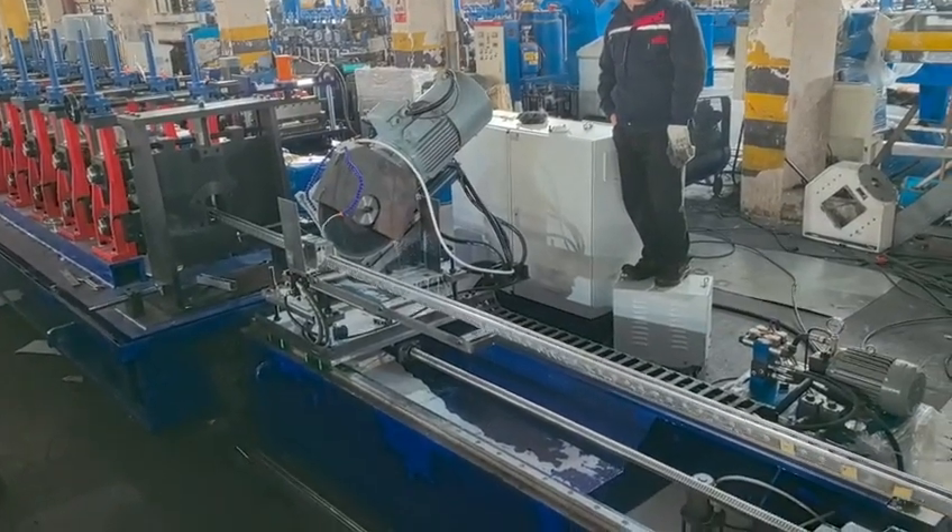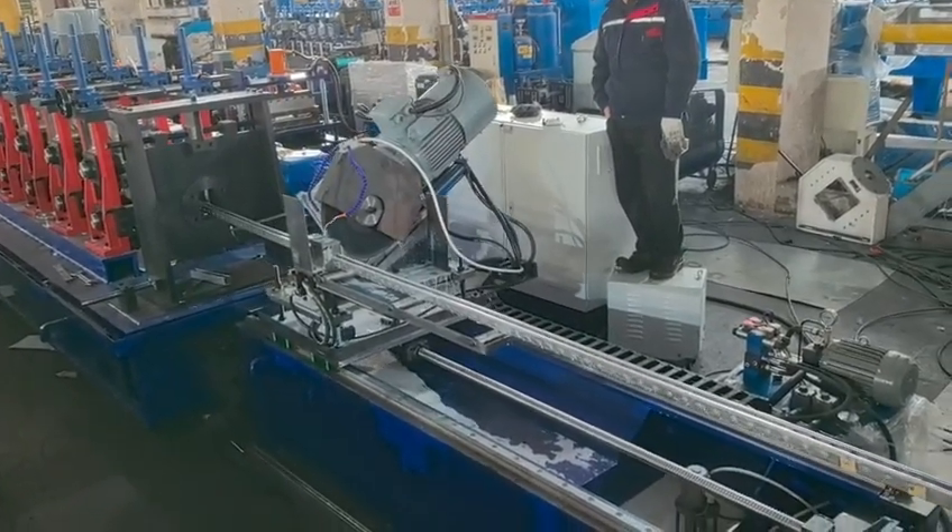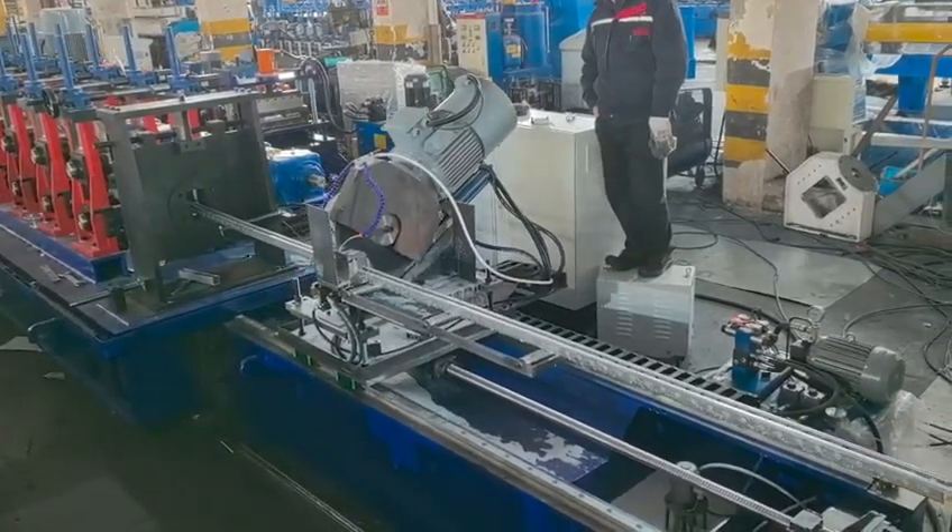A strut channel is particularly important to the construction industry as it does not require welding, drilling, or specialized tools.